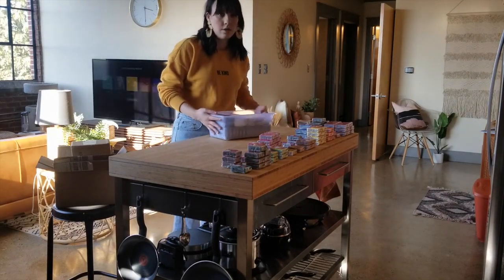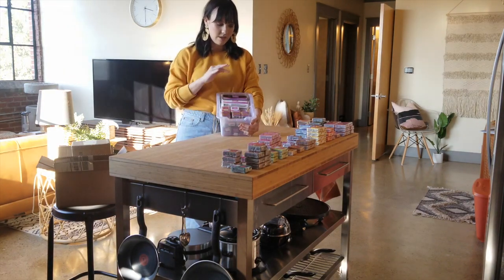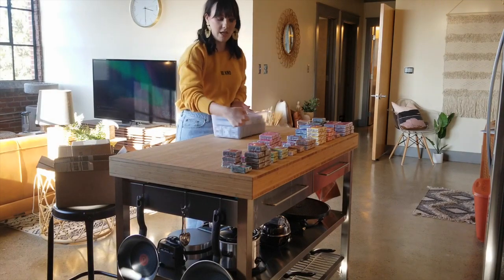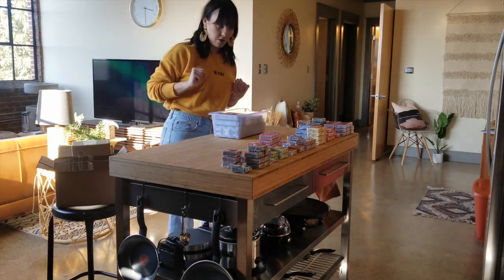Alright, for this first bin I've got done, I've got all my darker colors and more neutrals. I think I'm going to go back and pick one of each clay color, so I do have a bin that's just one of everything I have. I'm going to do that now.